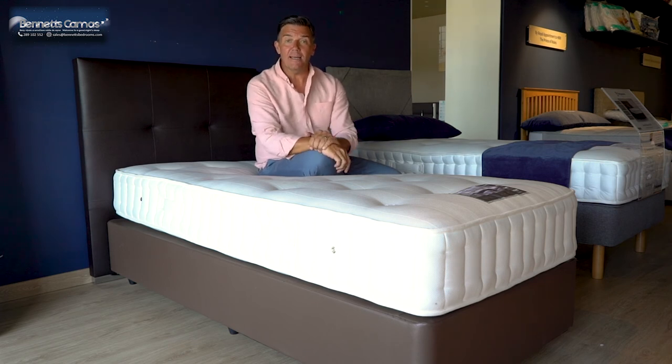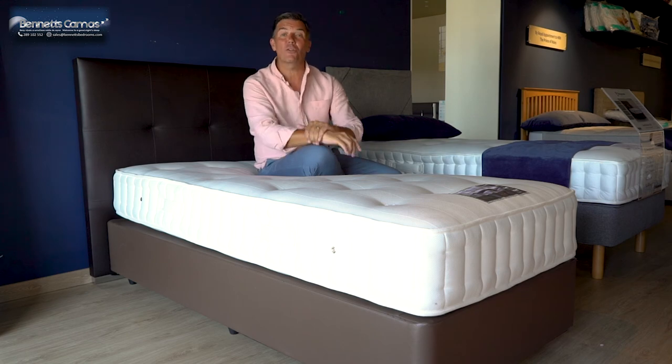For any further information on what you see here, just contact the guys and girls at Bernice Bedrooms, or just click back on the website.